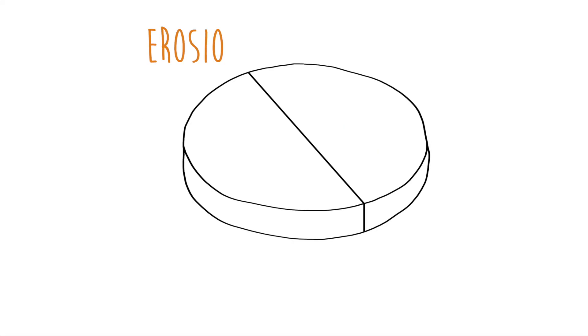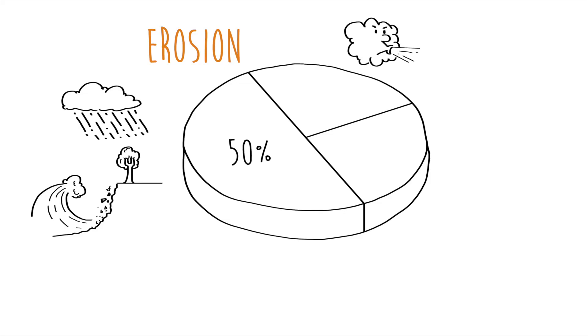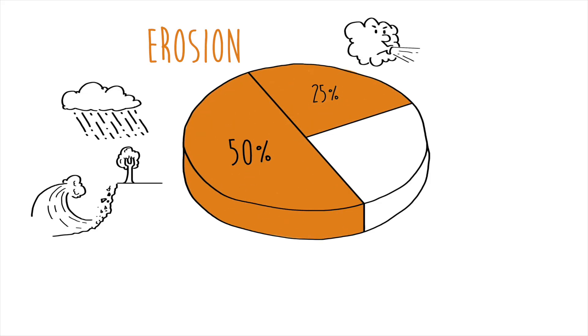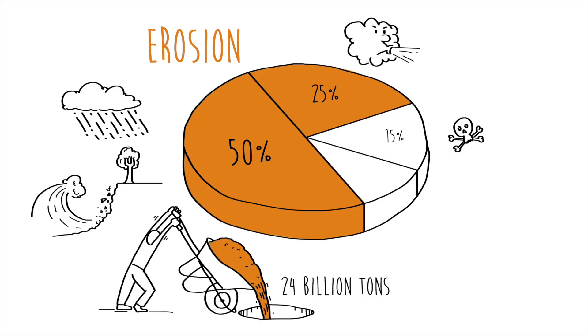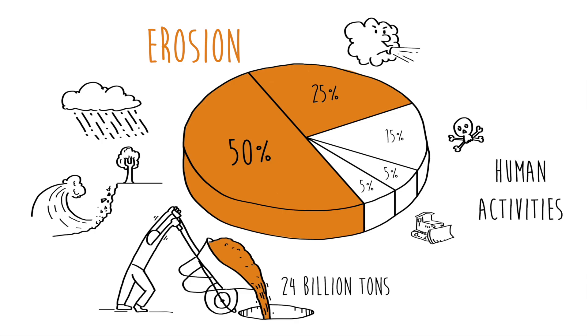Water erosion accounts for about 50% of soil degradation globally, while wind erosion contributes about 25%. Annually, an estimated 24 billion tons of fertile soil are lost globally due to erosion. Roughly 15% is due to chemical degradation, while physical degradation contributes about 5% and other factors 5% as well.